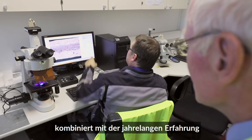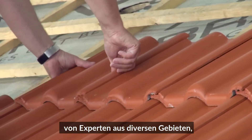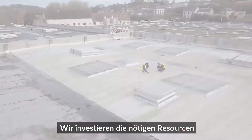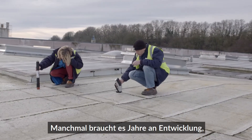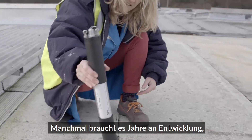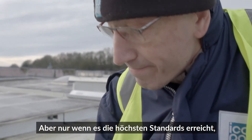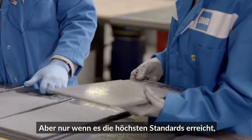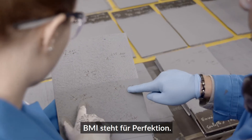This thorough approach combined with years of experience from experts in a wide range of fields makes the difference. We put in the needed resources developing our roof systems to a world class level. Sometimes it takes years of development before a new product or system will be ready for the market. But only if a new development meets the highest standards, is it ready for your roof. BMI stands for perfection.